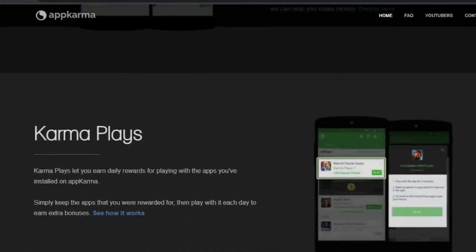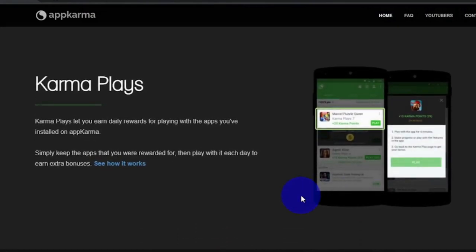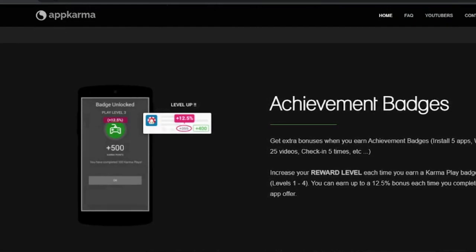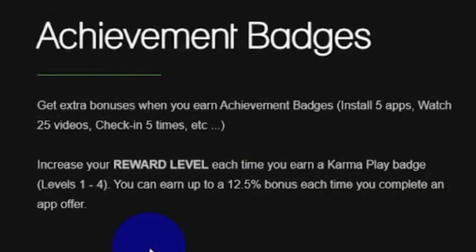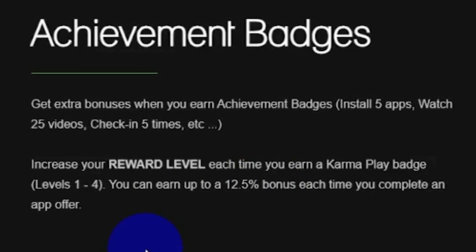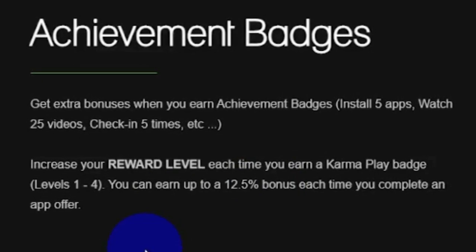Feel free to explore the app, and just to give you a quick introduction, make sure you sign up every day to receive daily rewards. Every time you complete a task successfully, you will receive a variety of badges that will aid in the ongoing development of your account by allowing you to level up. With more badges, you can earn more money because your reward level rises as well. It all screams convenience, doesn't it?